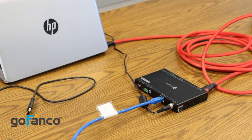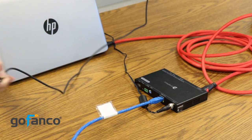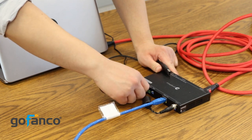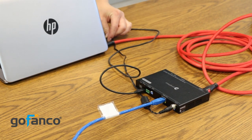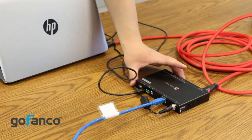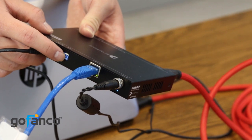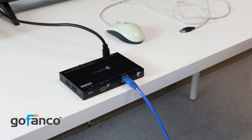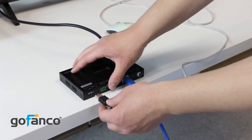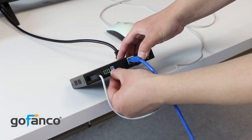Now to set up the USB function, I'm going to take a micro USB to USB cable and plug the micro USB into the transmitter, then plug the regular USB into my laptop source device. Once that's plugged in, we want to make sure that EDID switch one is switched to on. Over here we have our receiver and our USB-powered mouse, so we're going to simply plug our mouse into the receiver and make sure that EDID switch one is off.